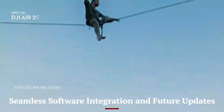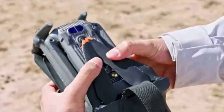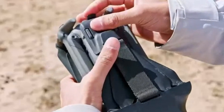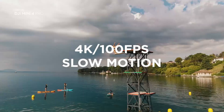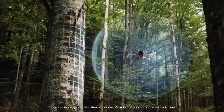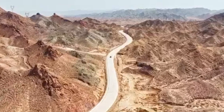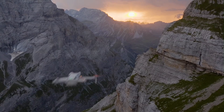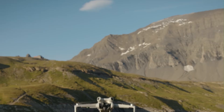Seamless Software Integration and Future Updates: DJI consistently refines its software ecosystem, and the Mini 5 Pro is expected to benefit from deep integration with DJI Fly, LightCut, and third-party editing tools. Enhanced live streaming capabilities might allow users to broadcast in 4K directly from the drone. Future firmware updates could introduce new shooting modes, AI enhancements, and improved flight performance over time. If DJI introduces cloud storage integration, users might be able to instantly upload and edit footage without relying on physical storage. The potential for SDK support could open the door for third-party developers to create new functionalities, making the Mini 5 Pro even more versatile in the long run.